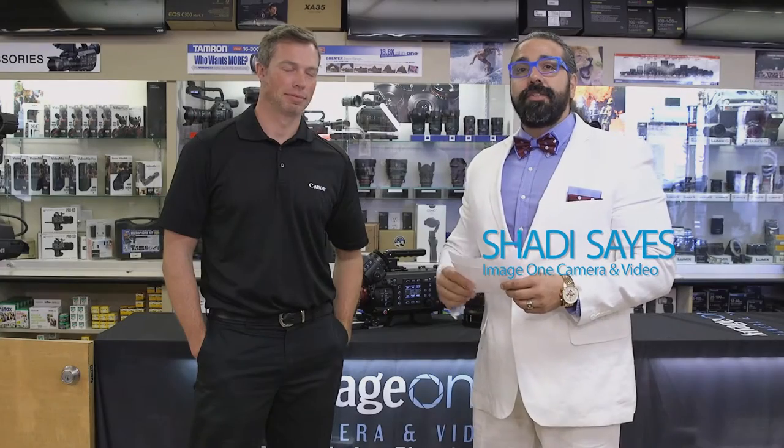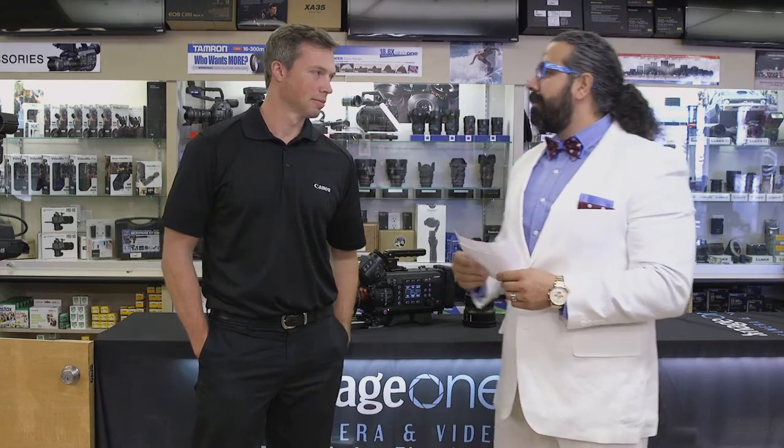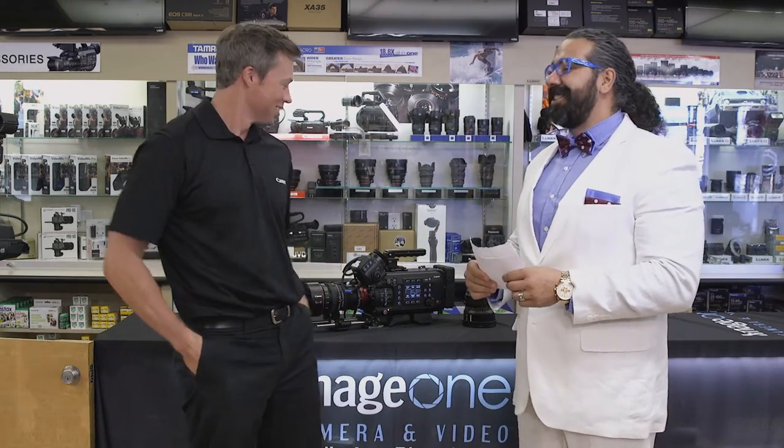Hi guys, this is Shady from ImageOne and today we have Peter Maher from Canada. He's going to introduce a couple of products with us. How are you Peter? Good, how are you? Good, good.